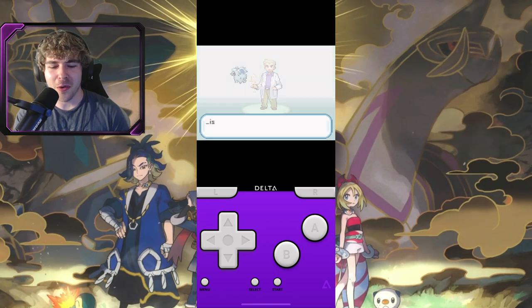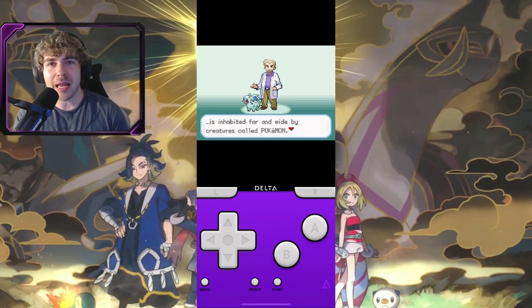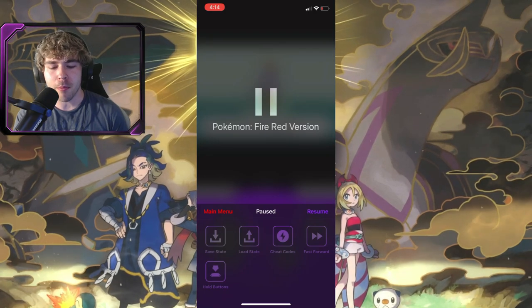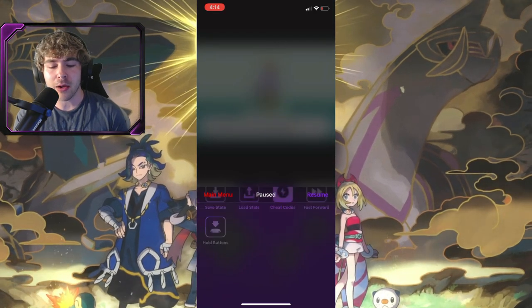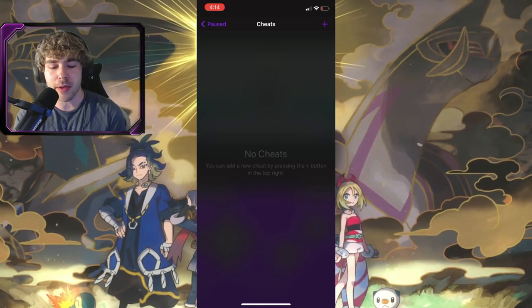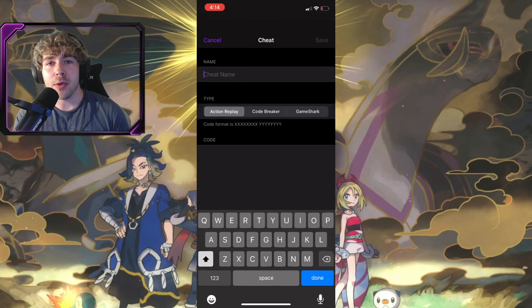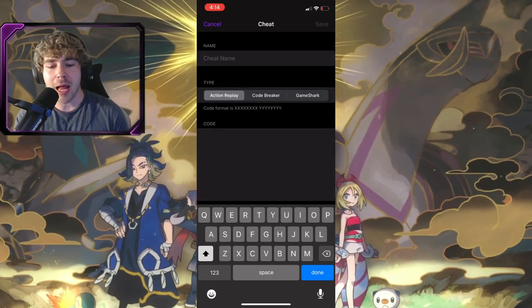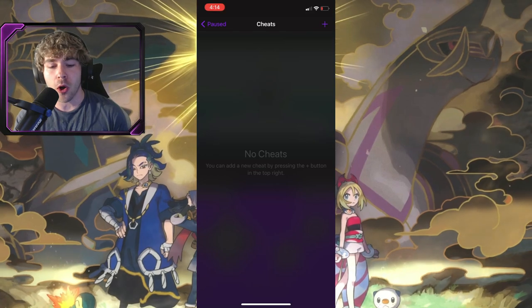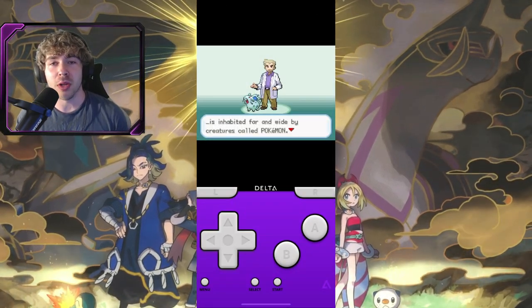I have a screen recording here so you can see this a little better on the phone — it looks very sick. If you want to save your game, hit that bottom left menu button, and the cheat code button is also there. Hit the plus button in the top right to add cheats such as Action Replay or Game Shark — all of those are going to work on your ROM for whatever game you want to play.